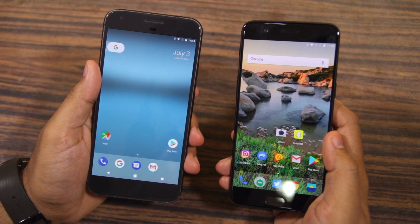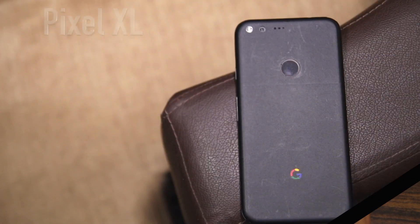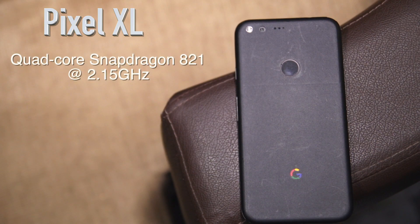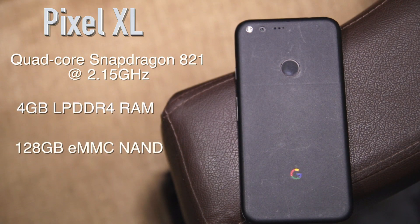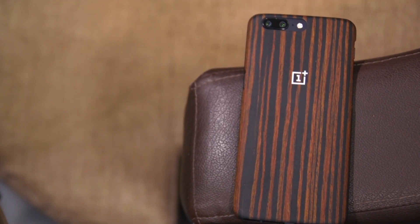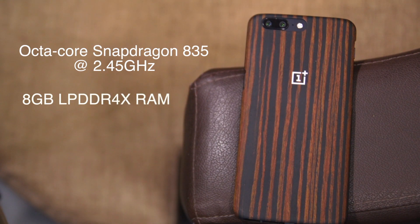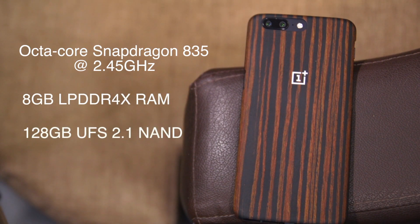But as always, let's first have a quick look at the specifications of both devices. The Pixel XL comes with a quad-core Snapdragon 821 chipset clocked at 2.15 GHz, and it packs 4GB of RAM and 128GB of storage space. As for the OnePlus 5, it comes with an octa-core Snapdragon 835 chipset clocked at 2.45 GHz, and I am using the 8GB RAM 128GB storage variant of the device for this speed test.